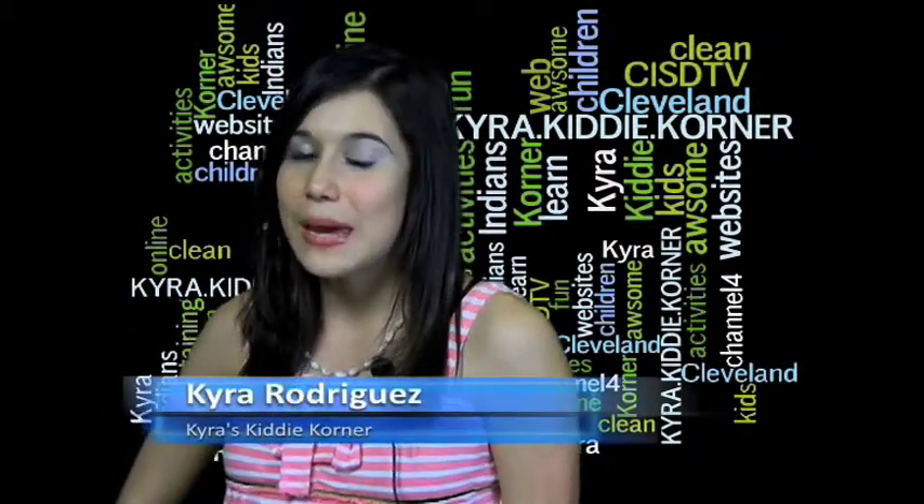Hello, this is Kira and welcome back to Kira's Kitty Corner. This week I checked out pbskids.org, a website well known and loved by children. pbskids.org has all the hit TV shows from the TV network PBS Kids.